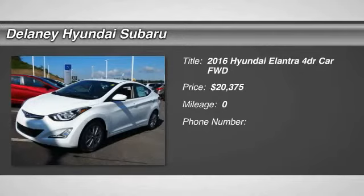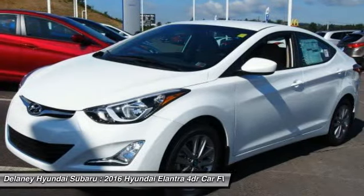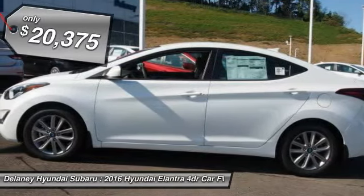2016 Elantra. The Elantra boasts the most interior room in its class and gets an exceptional 35 miles per gallon. With its luxurious standard features, the Elantra is an easy choice and is priced below $25,000.